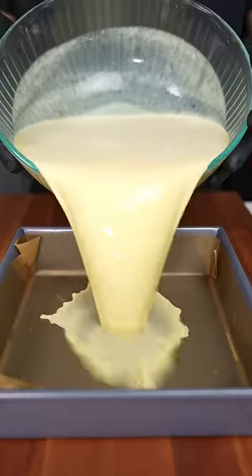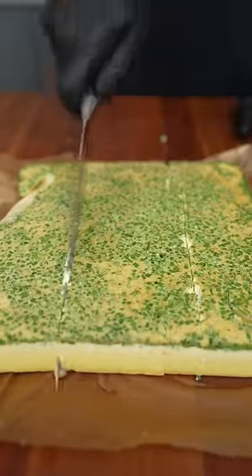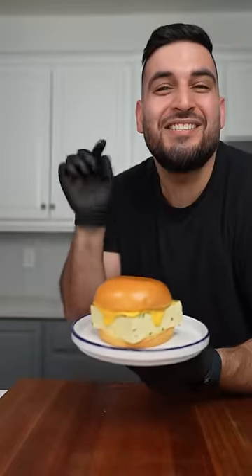Dan O's cheesening. Pop this into a 350 degree oven for about one hour and there you have it — the world's fluffiest egg sandwich.